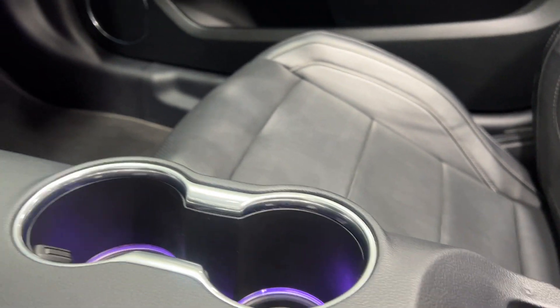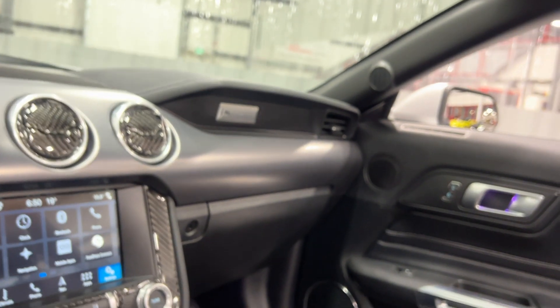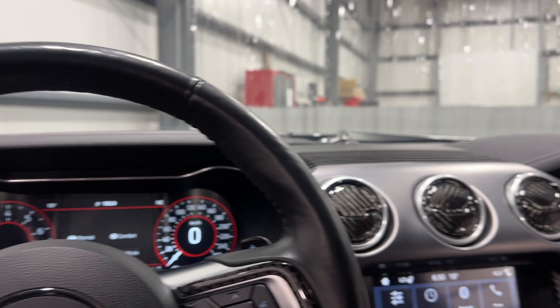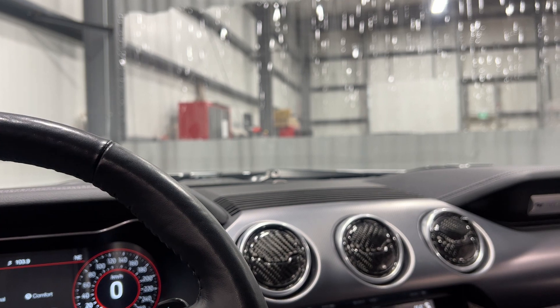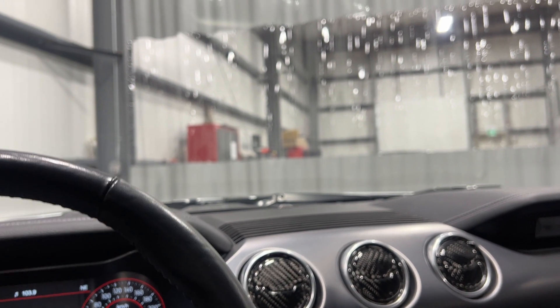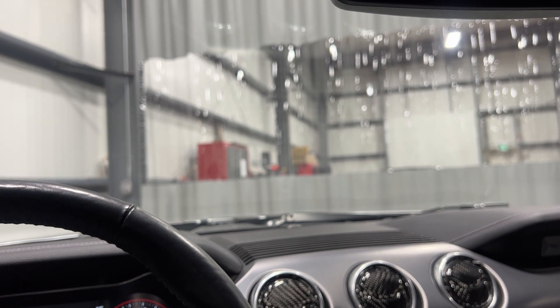We'll put the top up since it's a convertible — just press the button and there it goes. We'll put the windows up as well. Now we'll hop out with it running and have a look and a listen.